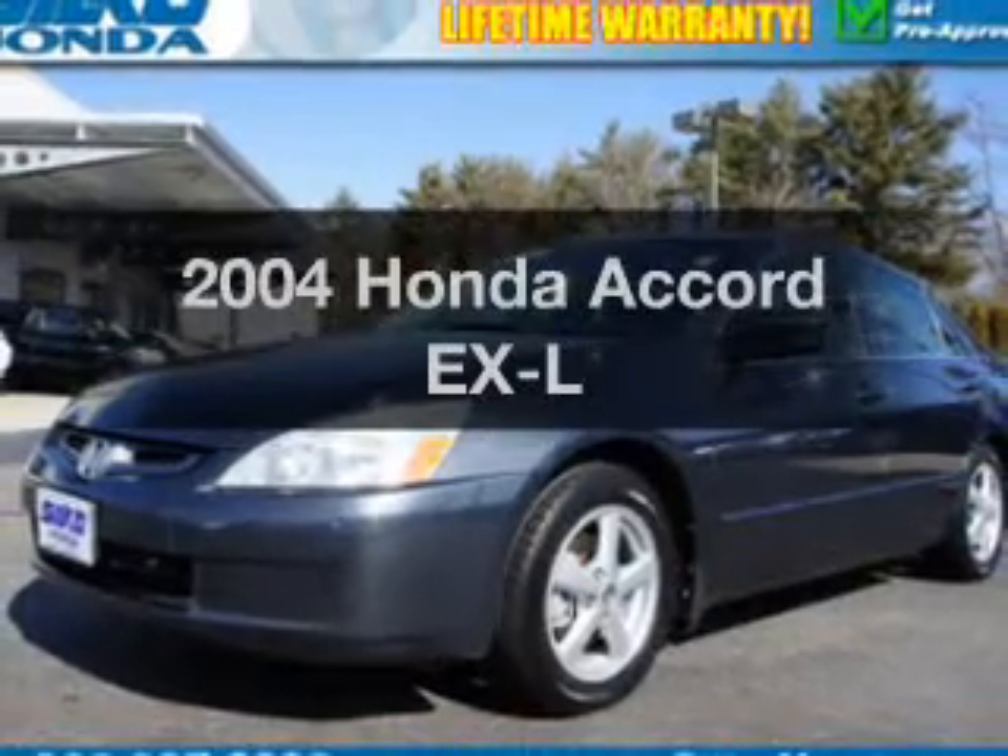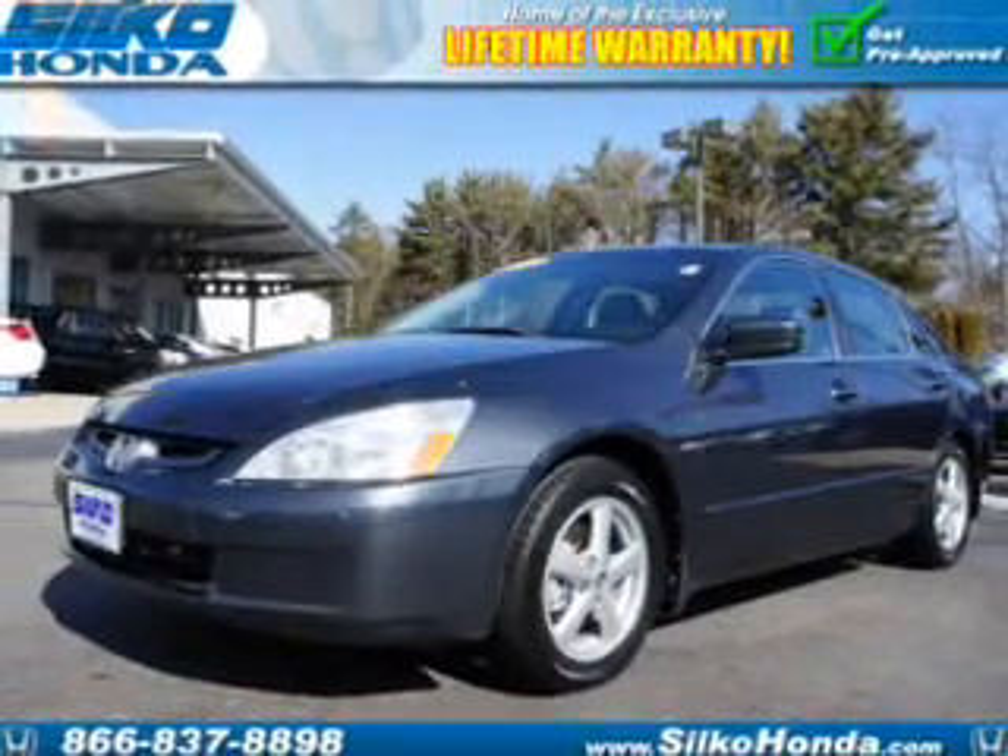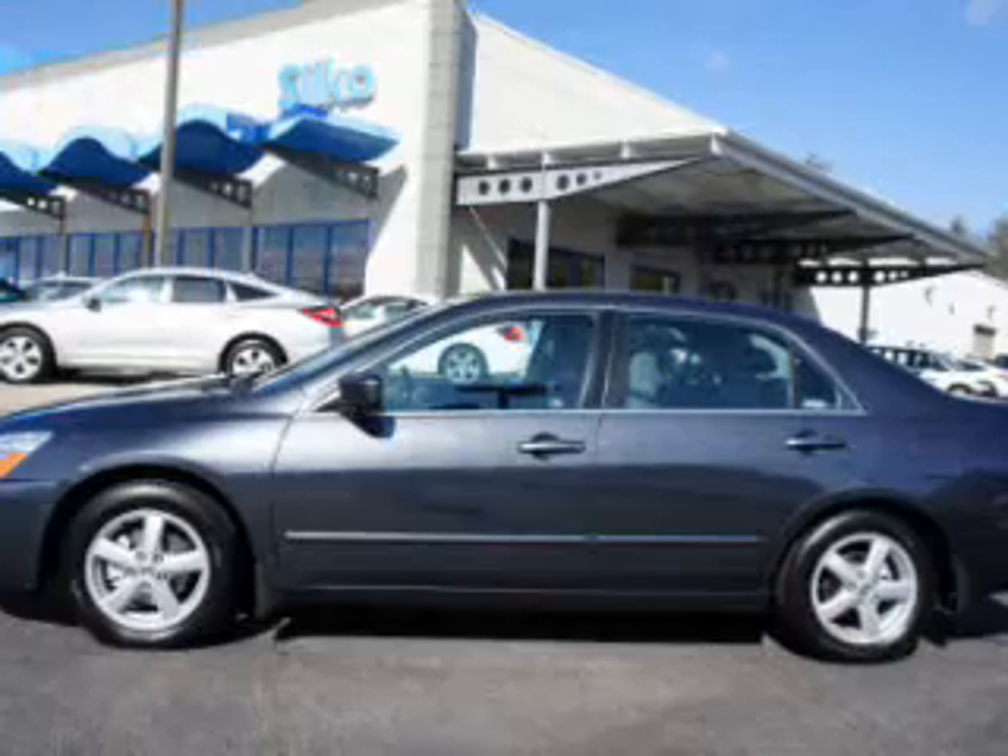Check out this 2004 Honda Accord — everything you need under one roof with this great vehicle.